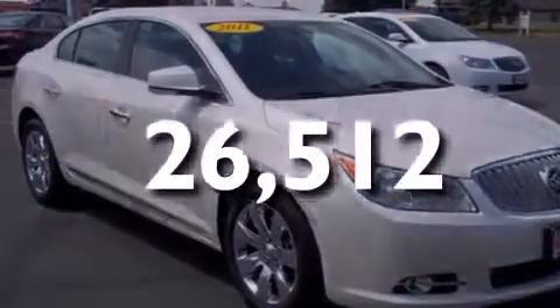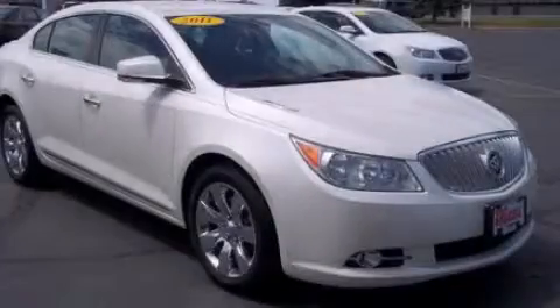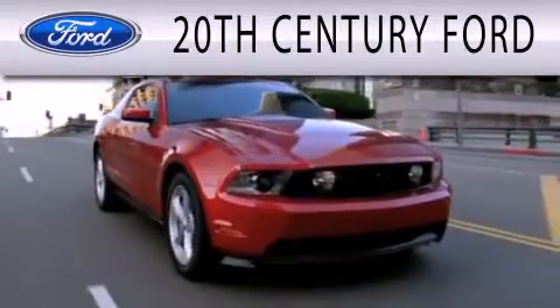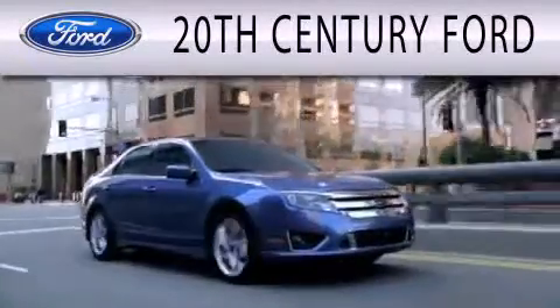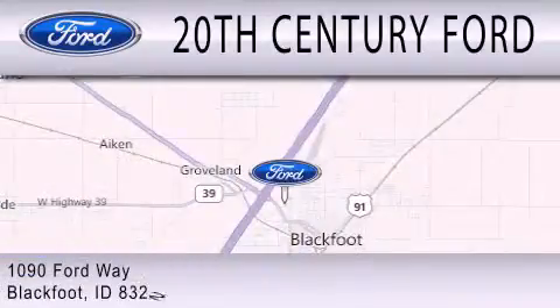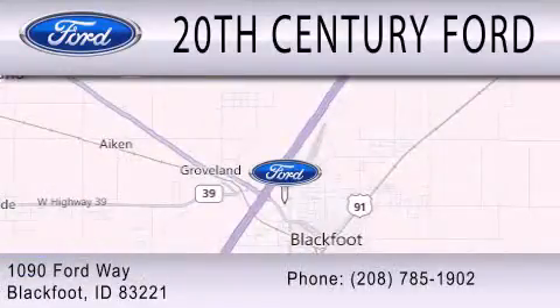Please call us today for more information on this great vehicle. 20th Century Ford is dedicated to doing everything possible to ensure that the experience you have selecting your next vehicle is as pleasant as possible. We are located at 1090 Ford Way in Blackfoot.